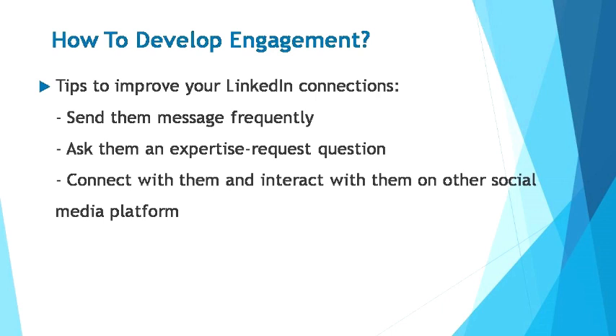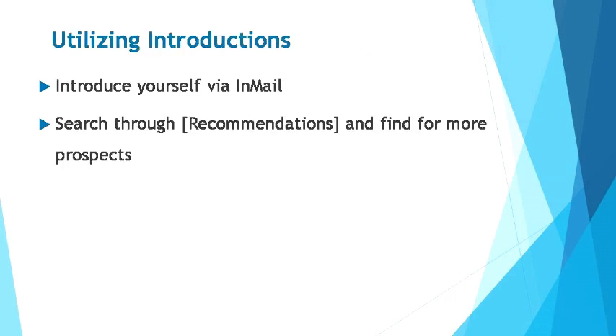A connection built on intellectual ground and professional favors can be a very strong starting point. From there, you can expand your interaction and connect with them on other social media platforms like Facebook and Instagram. Next up is utilizing introductions. When you don't seem to be connecting with a prospect even after using the previously mentioned techniques, the best thing is to send them an InMail. InMail is a function that allows you to send a private message to anyone on LinkedIn, regardless of whether you're connected to them or not.